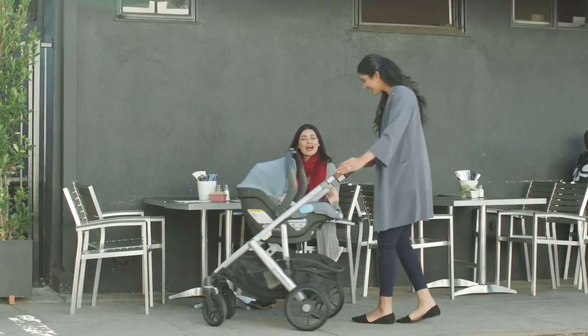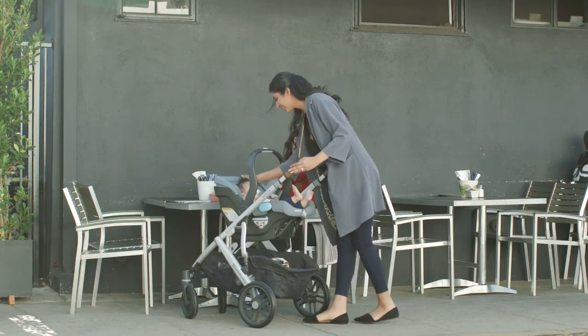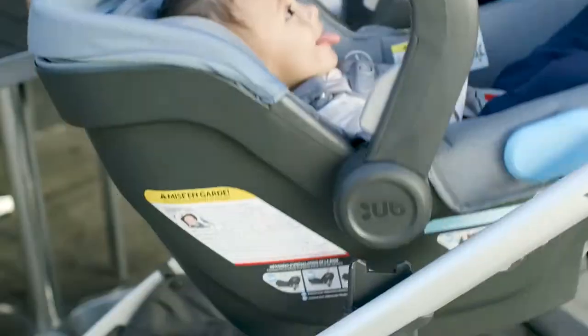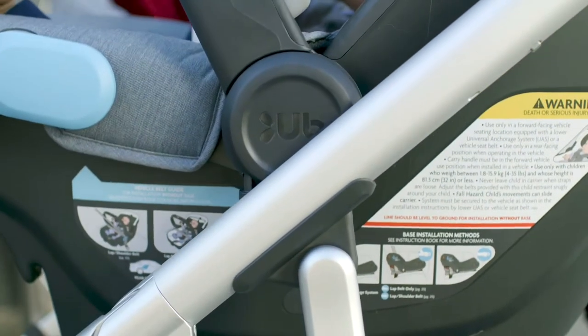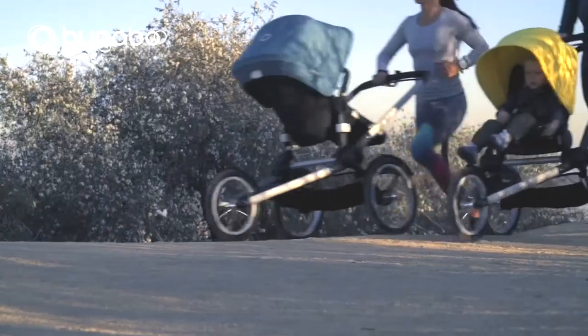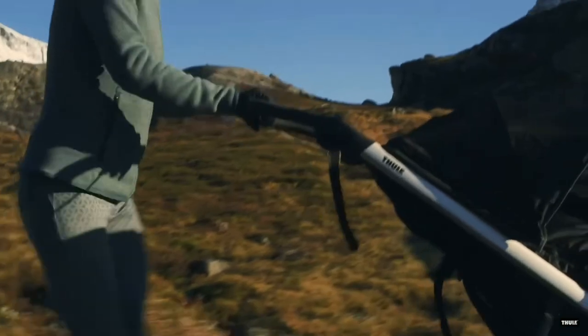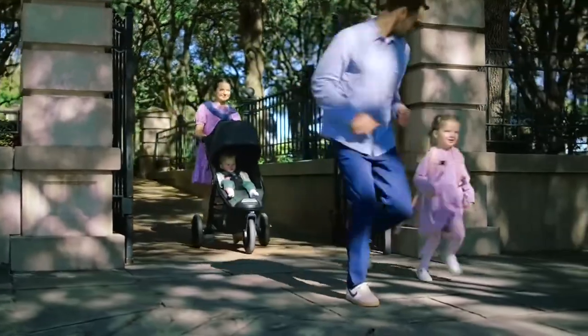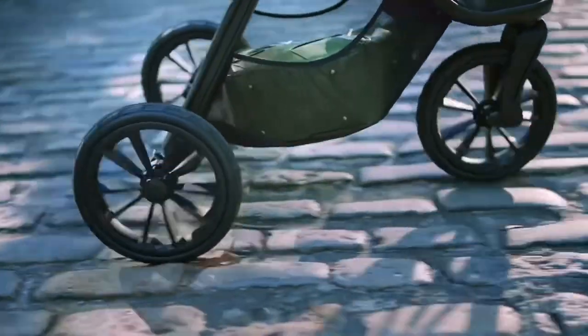Before I get started, I'd like to note that our specialty is strollers, not car seats. And while I'll deal a bit with weight, cost, and compatibility, a little extra research to compare factors like safety ratings may be in order. As I've been saying throughout this series, if after watching this video you'd like to see more content of this sort, feel free to leave a comment detailing the specific models you're interested in for a specific set of life factors.